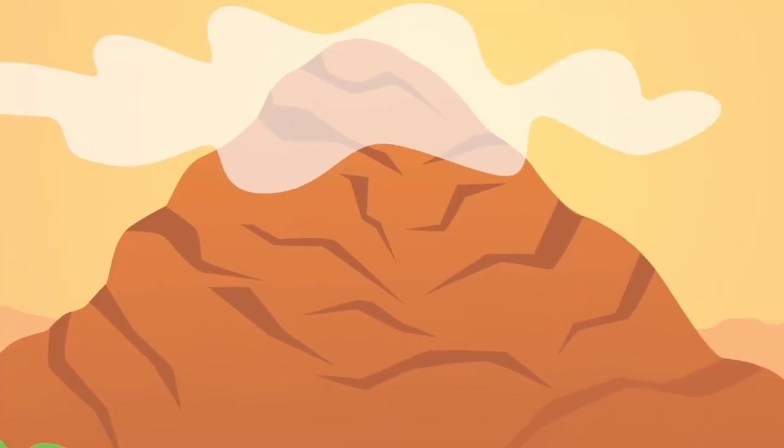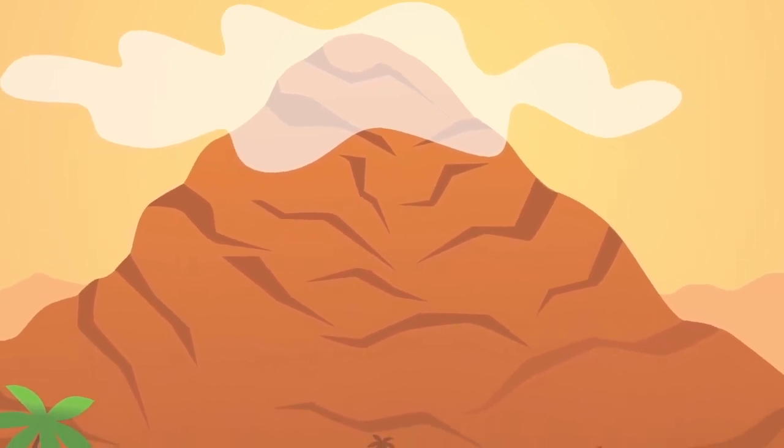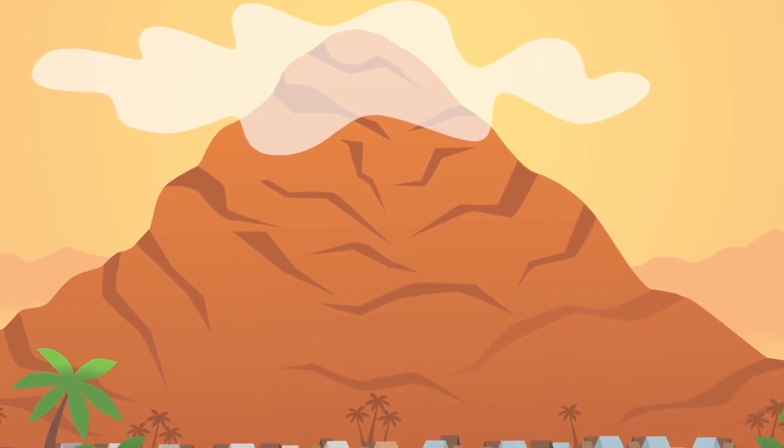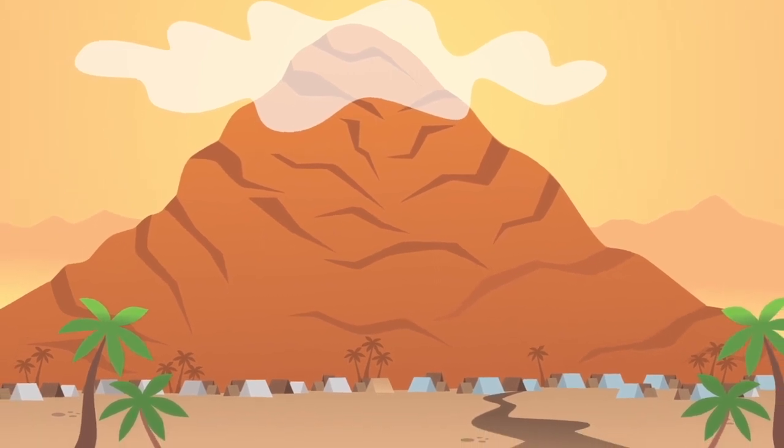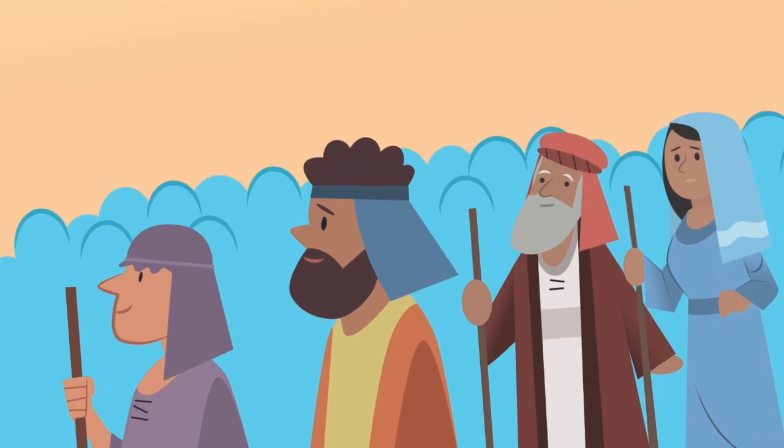The Israelites had been living under Egyptian rule for hundreds of years. Now free in the wilderness, they had to learn what it meant to be God's people. When the Israelites came near Mount Sinai, God's presence descended on the mountain in fire and cloud. God called out to Moses: 'You have seen for yourselves what I did to Egypt. You saw how I carried you on the wings of eagles and brought you to myself. Now obey me completely. Keep my covenant. You will be my holy nation.' When Moses told the people, they were all in: 'We'll do everything the Lord has told us to do.' God wanted to give Moses a special set of rules that would help them stay connected to God and keep them safe, so God called Moses to come to the mountaintop.